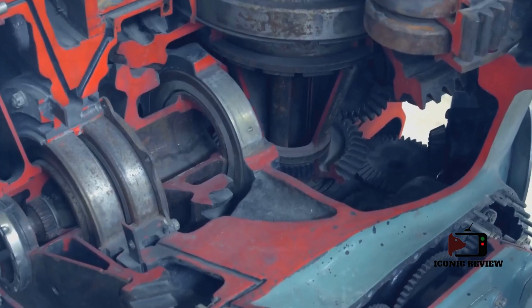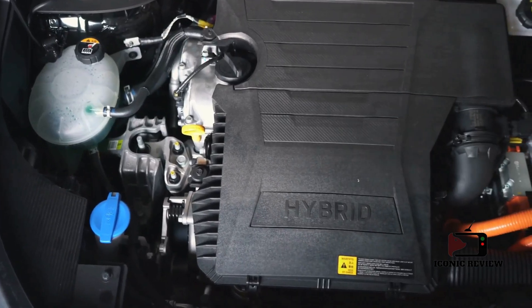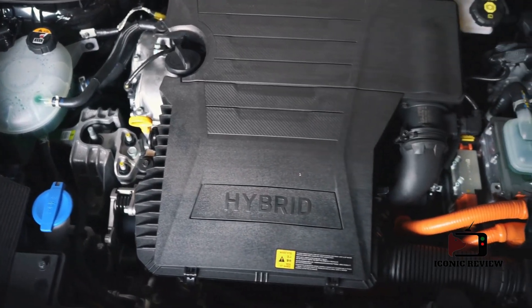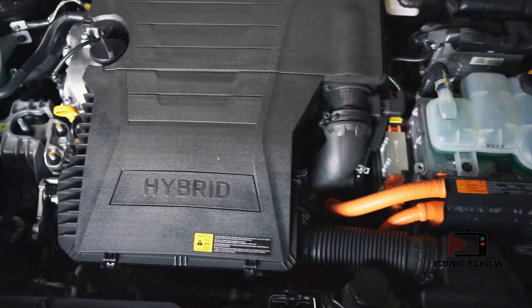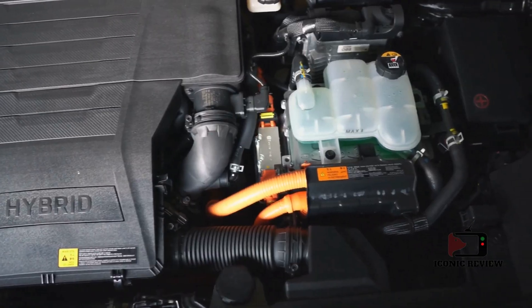Today, we'll uncover the meticulous craft behind maximizing engine performance. From balancing raw power with reliability to leveraging cutting-edge technology, we'll explore the intricate processes that make these machines the pinnacle of motorsport.